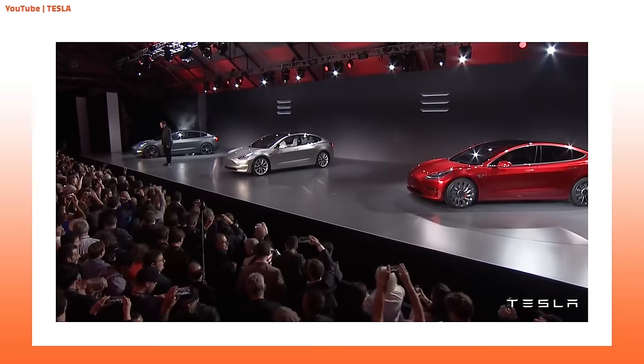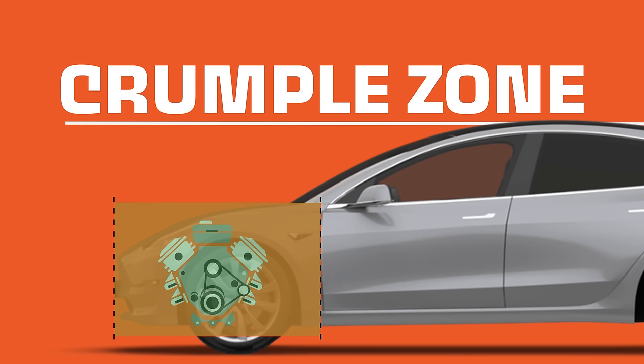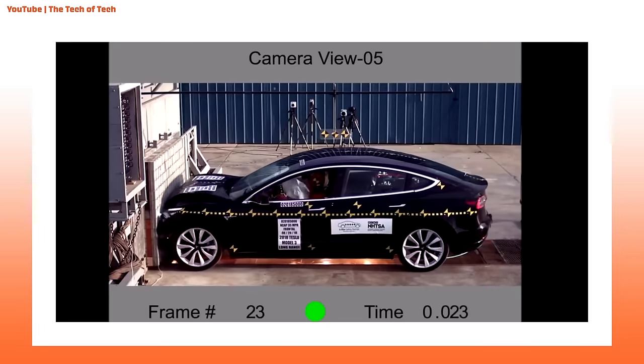The Tesla Model 3 received the highest ever ratings from both the IIHS and the NHTSA. How did a car company younger than most t-shirts jump to the front of automotive crash test safety? It starts with the fact that the car doesn't have an engine. The crumple zone is where the engine sits in a conventional front-engine vehicle, and with a combustion engine in there, there's less empty space to absorb any impact. The engine is totally rigid, so there's really no energy absorption from it in a front-end collision.